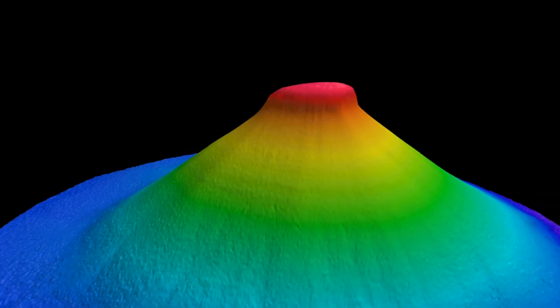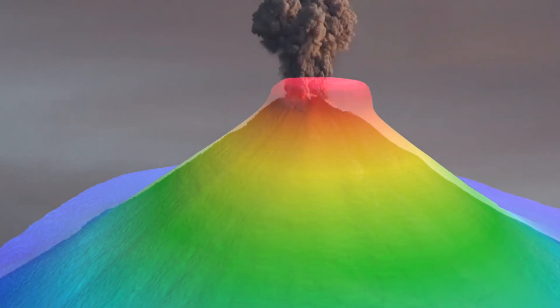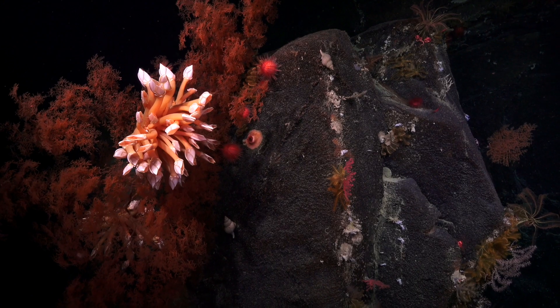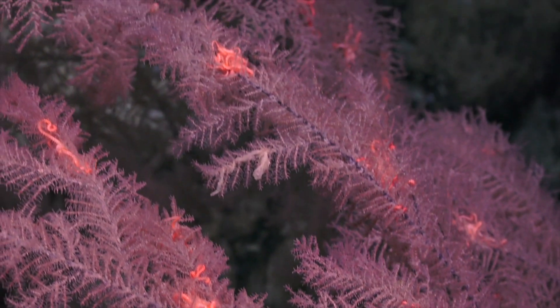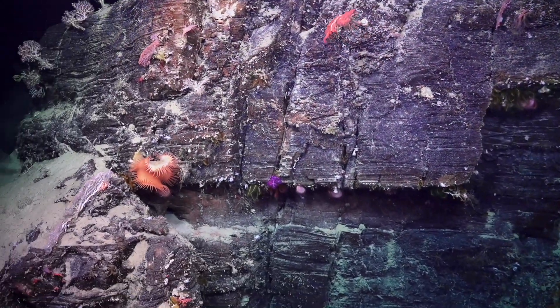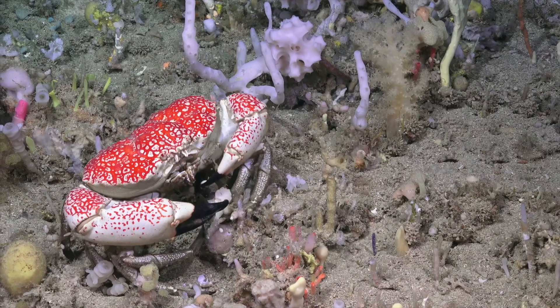In some places we are mapping, the seabed rises suddenly. These are the remains of extinct volcanoes, millions of years old. A camera down here might show cold water corals and sponges existing in the dark, attached to the solid rock. We know that these mountains of the sea, or seamounts, are important places for biodiversity in the deep ocean, providing vital habitats for marine life.